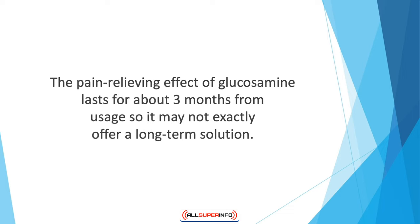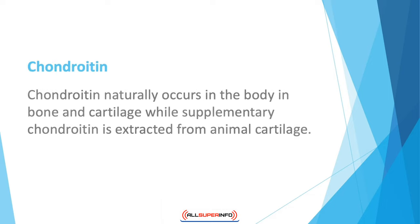The pain-relieving effect of glucosamine lasts for about three months from usage, so it may not offer a long-term solution. Results may take six to eight weeks to become noticeable, but will likely be more effective than those achieved by using over-the-counter and prescription medication.